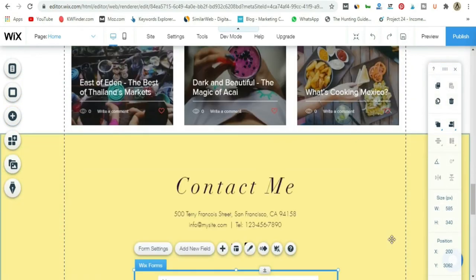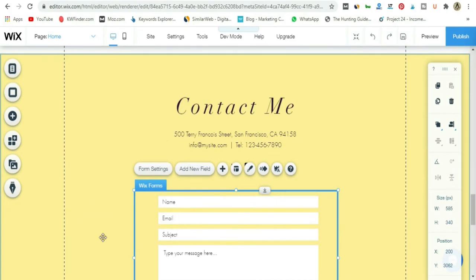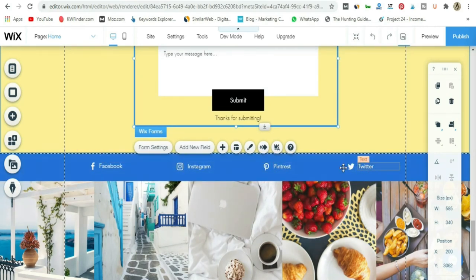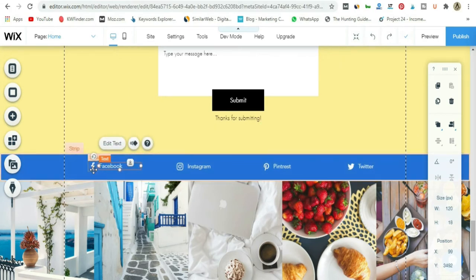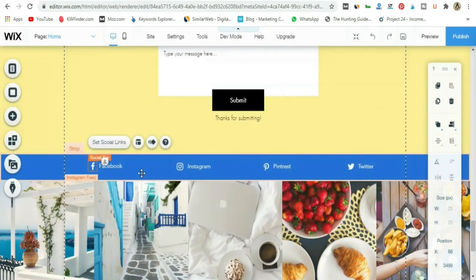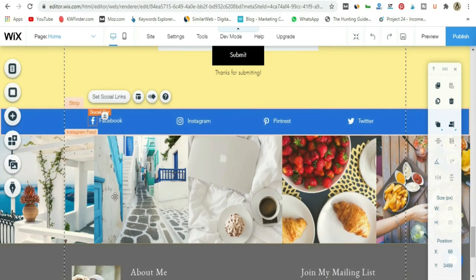As you've noticed, if you use these strips in Wix, every strip is different and each has a different font. Make sure all your fonts throughout your complete Wix blog are all the same. Now we've got this strip with social shares. Make sure you add your social links — for example, add your Facebook page URL so when someone clicks on it they get to your Facebook page. There's also a very cool Instagram feed strip — add your Instagram account and it will automatically update the strip with all your Instagram posts.